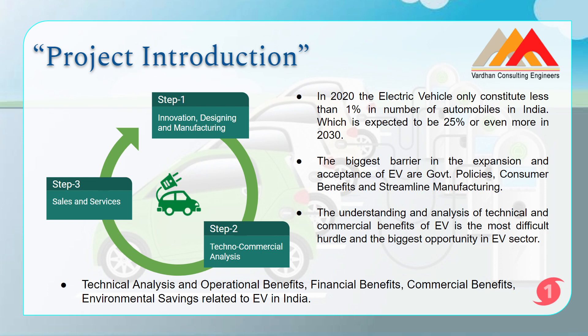This internship is all about techno-commercial analysis of electric vehicles. If you think this internship will help you in designing, innovating new designs related to batteries, or the outer body of the electric vehicle, please don't do this internship. This internship is about the technical and commercial feasibility of electric vehicles in India, so that normal people can buy and use electric vehicles with the help of government policies. This internship is also not related to sales and service — steps one and three are not relevant here; step two is.